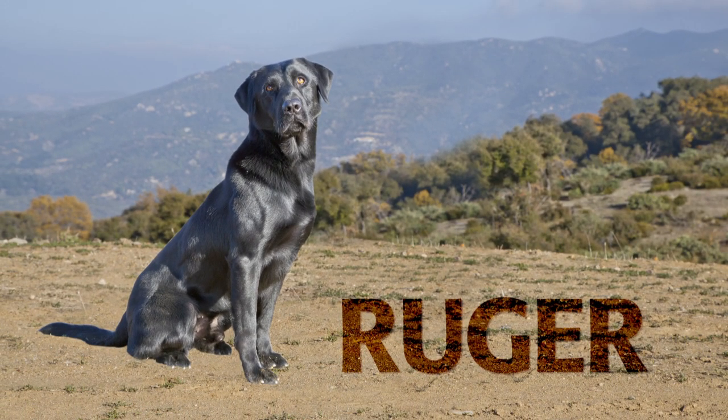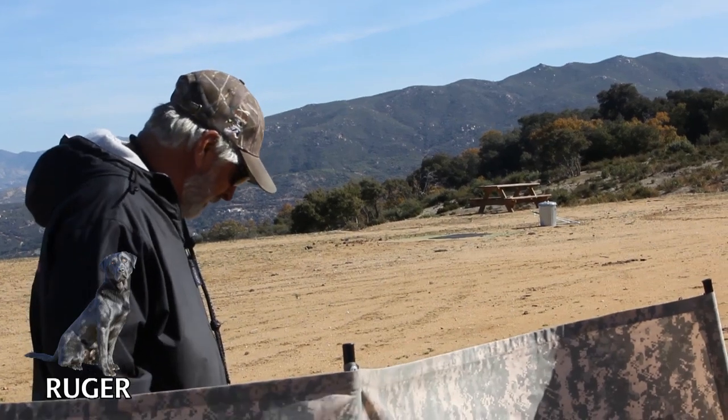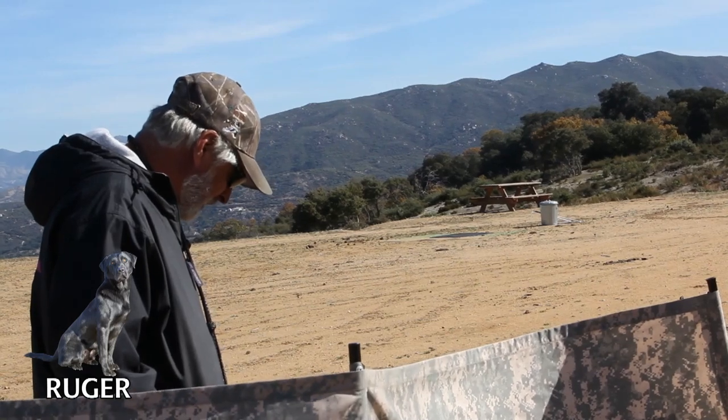Okay, we've got Ruger. He's a six-year-old black Labrador male. He's an AKC Master Hunt title dog, and he's for sale. We're just going to run him in the field here and let you folks see what he can do.